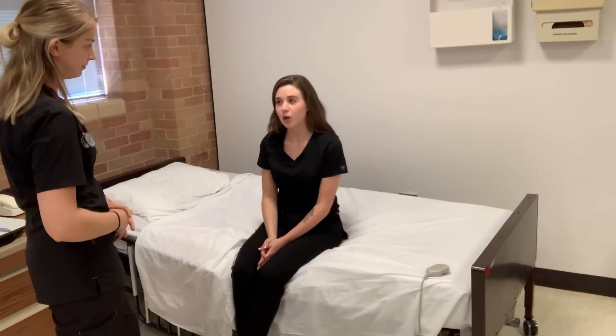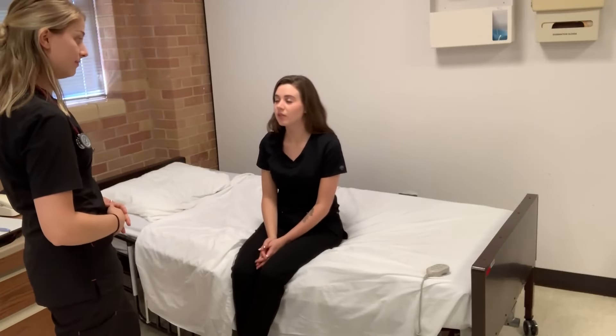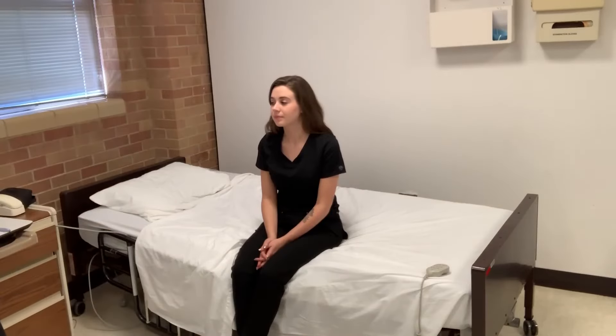Do you know where you are? Howard College. Do you know what year it is? 2019. Perfect. I'm just going to wash my hands and provide privacy.